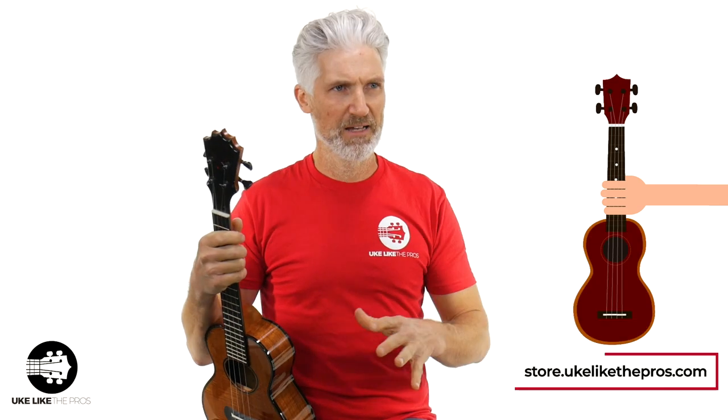Everything I'm going to talk about is all going to be at store.ukulelepros.com. But let me get to this email in just one second.